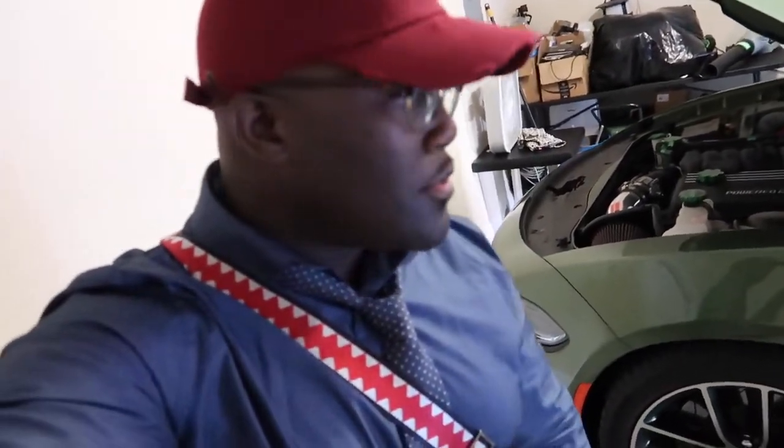What's good people! Today I'm shooting a video — just a little recap on everything I added to the Camaro so far, and how much everything cost at the same time.